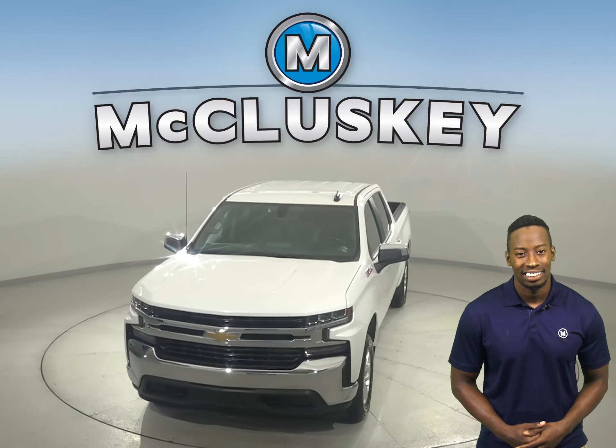Check it out today with our free 48-hour test drive and see why this is your next vehicle.